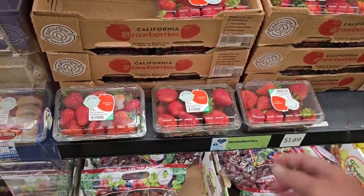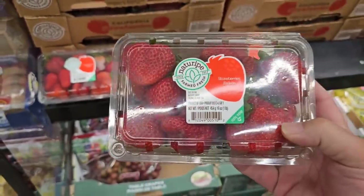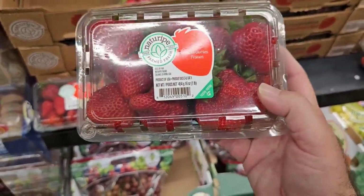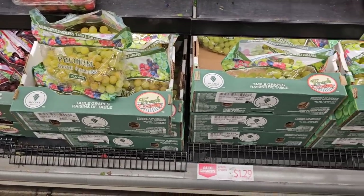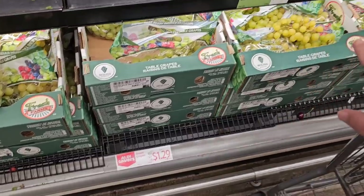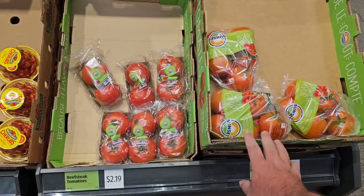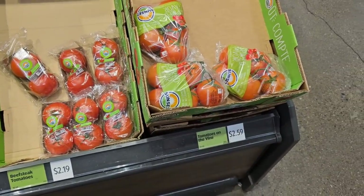$1.69 a pound for strawberries, and these are the best looking strawberries I've seen at Aldi in a long time. They've been real small and not very good usually. Strawberries are in season, and importantly, not only are they looking good — $1.69 a pound is a pretty good deal. I did notice the red grapes are $1.29 a pound as well. If you go into one of the Aldi Saver bins and you don't like what you see, always check in the cooler aisle part of the produce — they always have a bunch more you can look through.